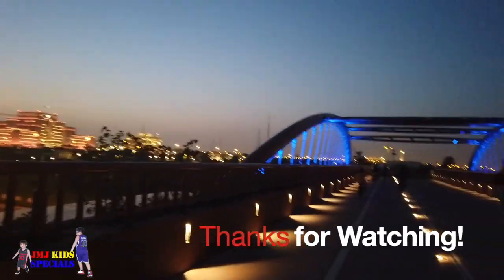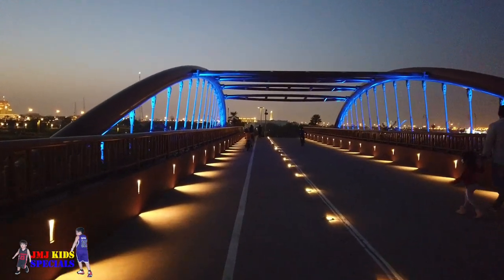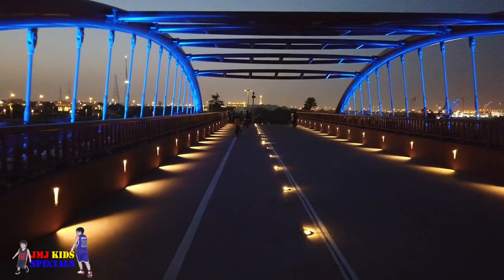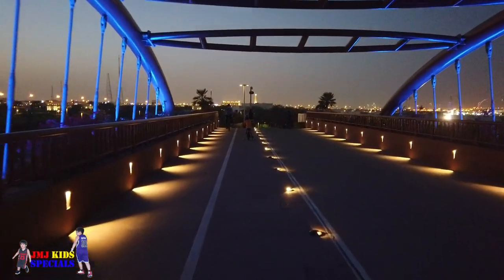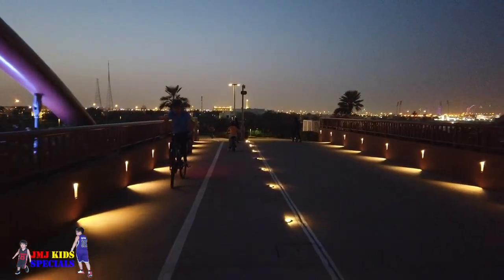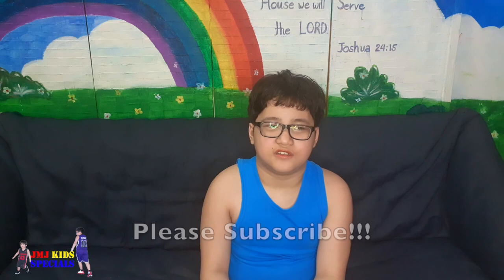That's all for today, see you next time, bye! If you like this video, please subscribe to our YouTube channel and don't forget to hit that notification bell.